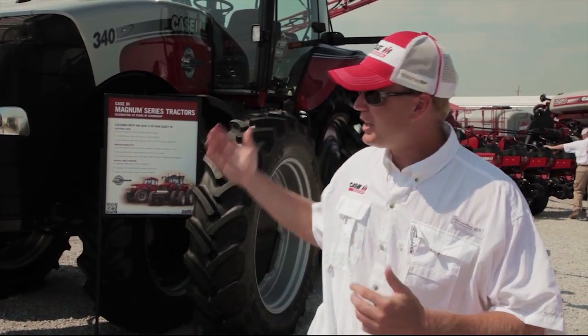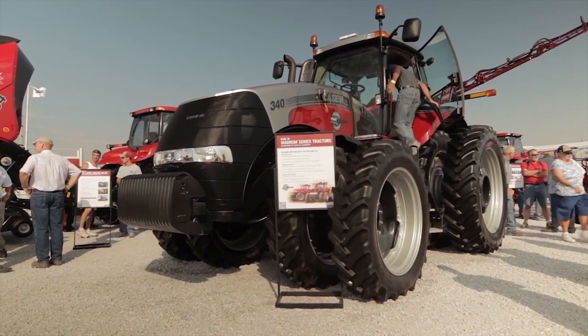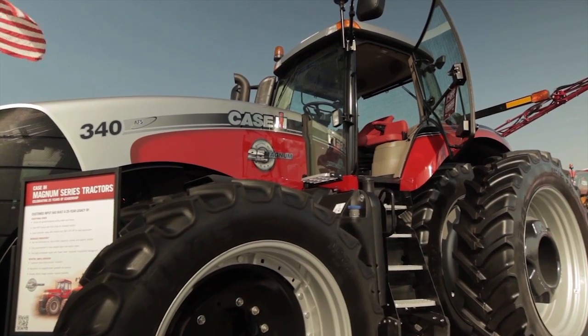Hi, I'm Dan Klein, Magnum Marketing Manager for Case IH. And here behind me is the model year 13 Magnum Tractor. It's our 25th anniversary of the Magnum Tractor. 25 years ago at the Farm Progress Show in 1987, we launched a revolutionary tractor.